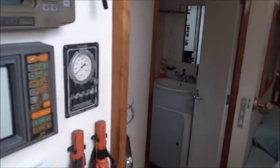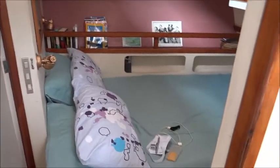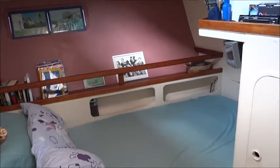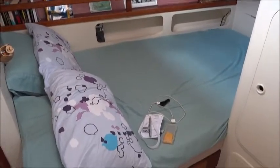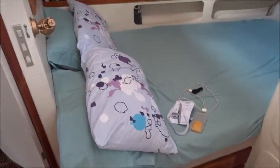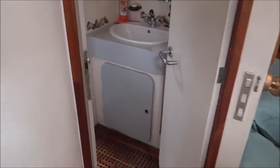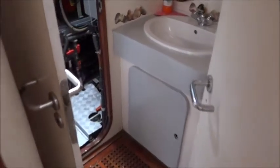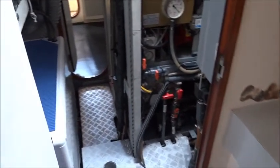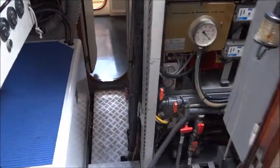Turning forward looking into the master cabin, then onto the starboard side of the boat where we have another guest skipper's cabin, with access through heads.